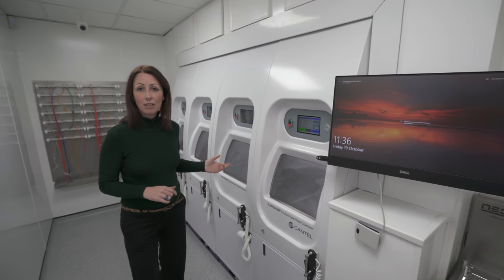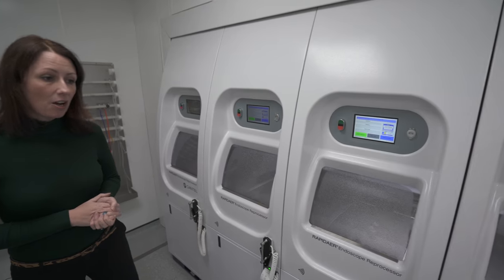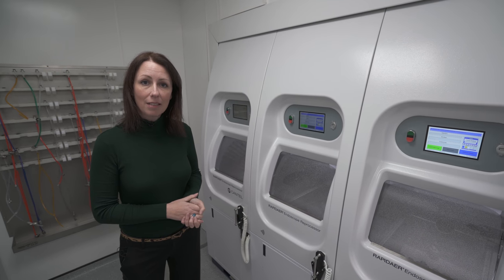Here we have the bank of Cantel rapid AERs. We have four of the machines in here. They are pass-through washer disinfectors and they can take three scopes per hour per machine.